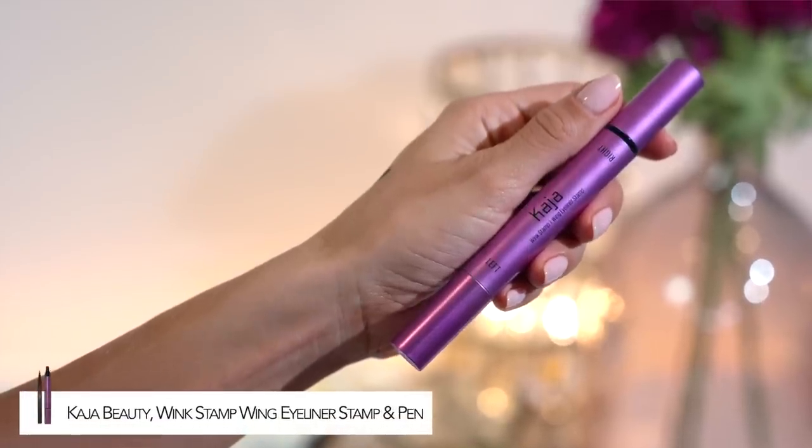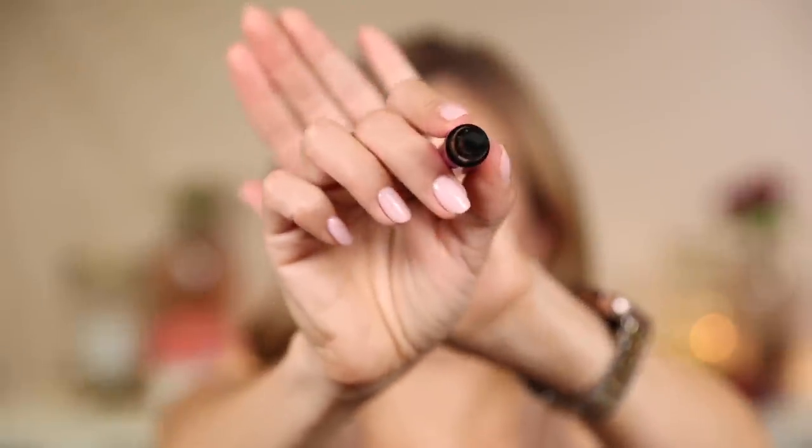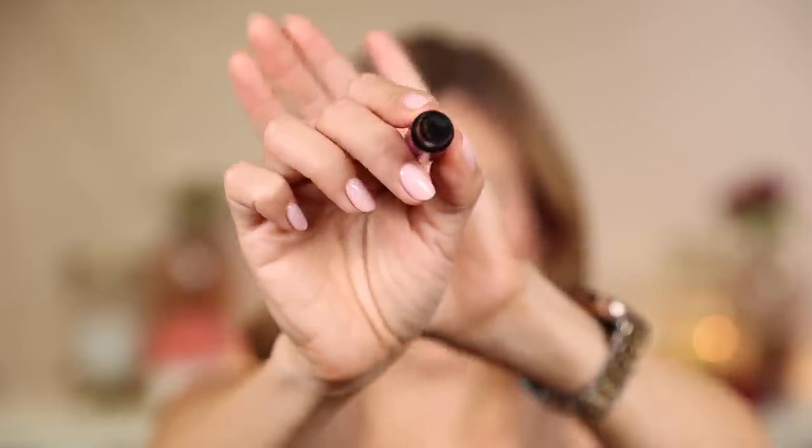Now we're going to play with this Kaja beauty wing eyeliner pen and stamp set. I've had this for a little while — I'm filming this early, so by the time this goes up it'll have been a couple of weeks. You have a left and a right side — it's literally a little wing stamp to create the perfect wing shape. Then it has the liquid liner to connect it and make everything streamlined and cohesive.